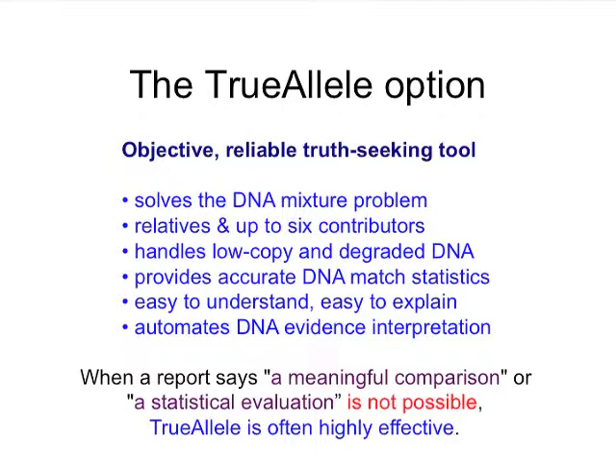It automates the DNA evidence interpretation process. The take-home lesson for investigators is that when you read a report that says there's data here but a meaningful comparison or statistical evaluation is not possible, there's usually information there. And TrueAllele is often a highly effective way of continuing the process to get a result.